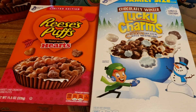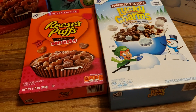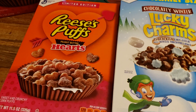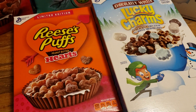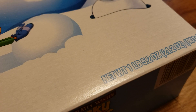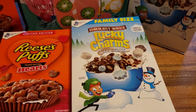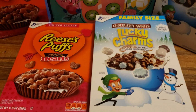I already have a bunch of Lucky Charms from a previous video that I got for free at Stop and Shop, so I just got two of each. The Reese's Puffs is a smaller size — it's 11.5 ounces, but still an amazing deal for just $1. And then the Chocolaty Winter Lucky Charms — look at this size. They're one pound of cereal for $1, and they don't expire till the end of the year.